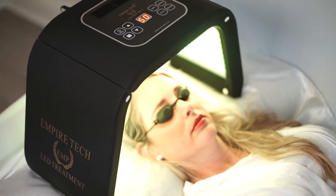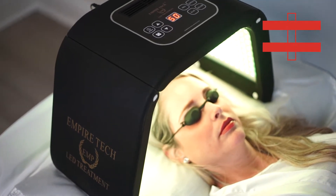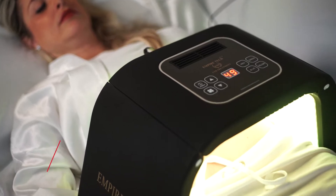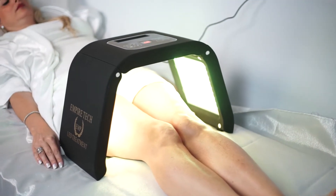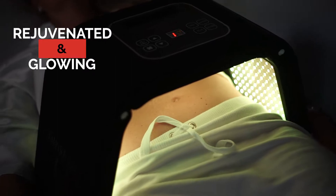The yellow light uses 583 nanometers, penetrating approximately four millimeters deep into the dermis to increase the oxygen cell levels in the blood. Increased blood flow helps allow new skin cells to form, replacing the old skin cells to eliminate issues such as skin roughness, dark spots, blemishes and scarring. This will leave your skin looking rejuvenated and glowing.